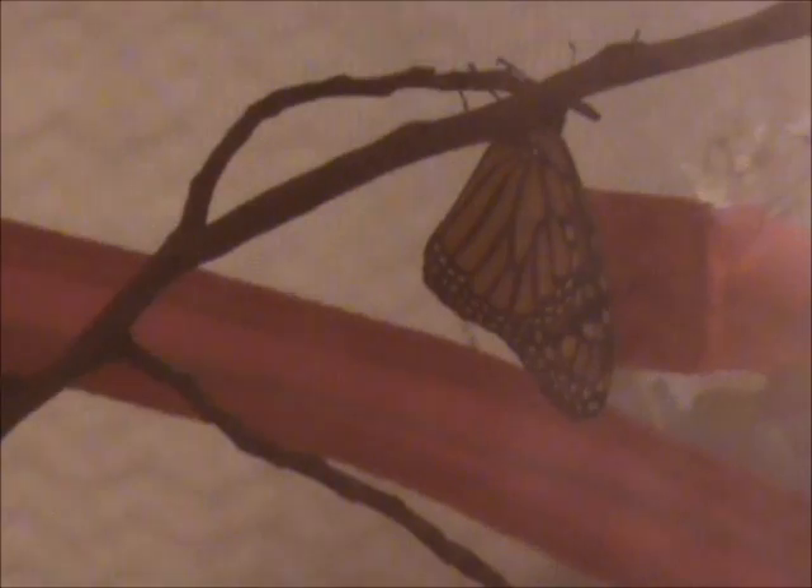My co-worker and I sometimes joke about how we should acquire a baby and raise it together. So today she came in at the end of the day to meet the butterfly and she's like, 'Oh my god, it's our baby!' We just didn't know it wouldn't be human. So yeah, this is her.